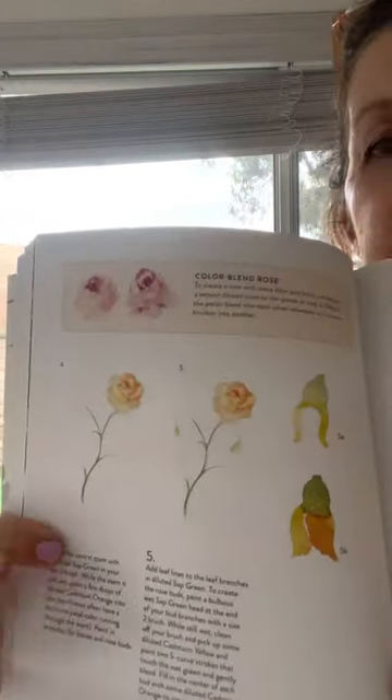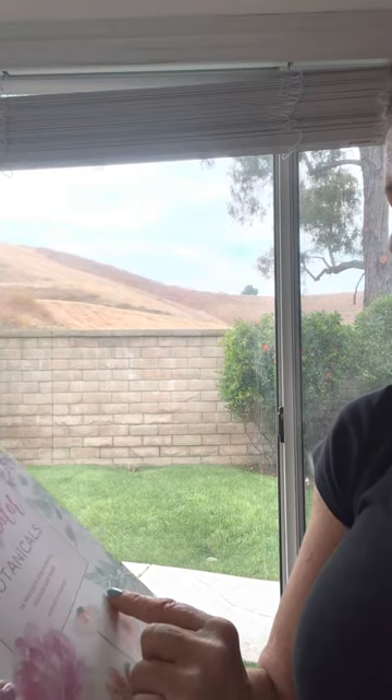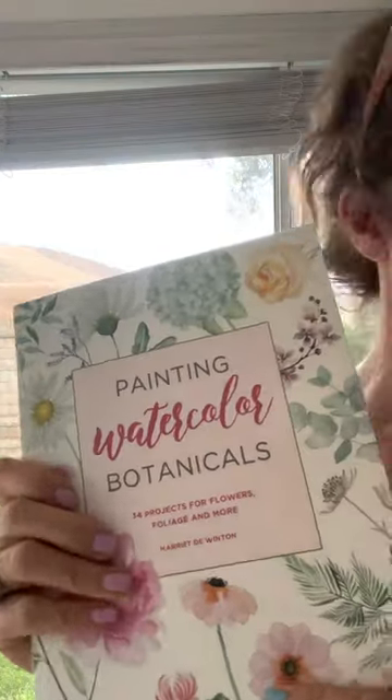This is a really good book I think you guys would like: 'Painting Watercolor Botanicals — 34 Projects for Flowers, Foliage, and More.' I'll look for the link for that one.